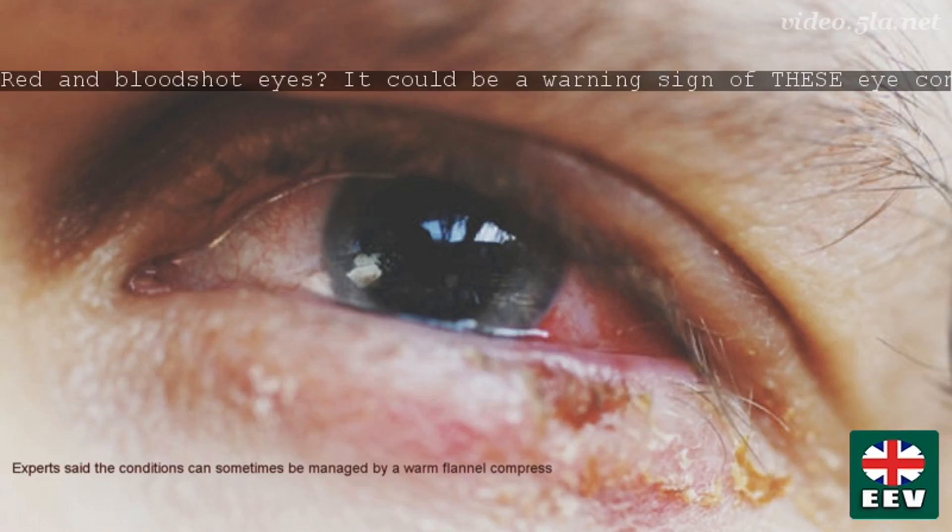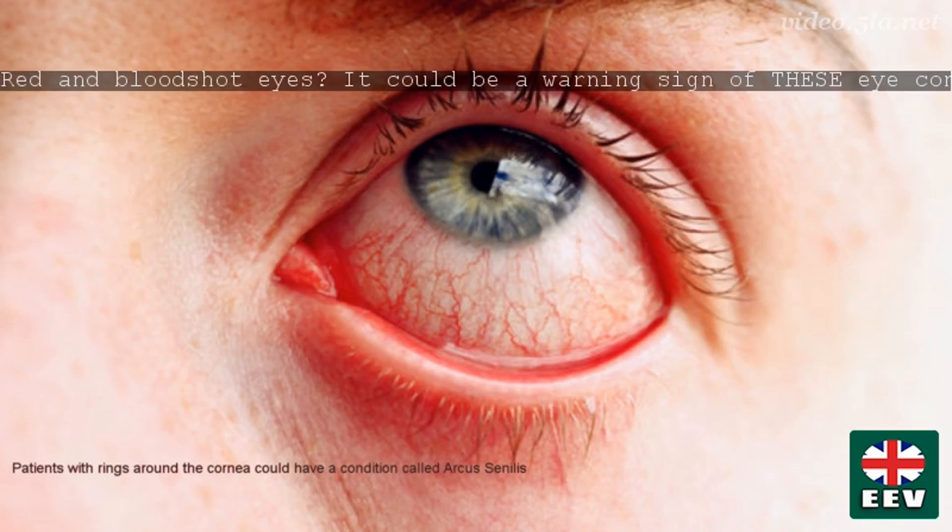Symptoms of blepharitis include itchy, sore and red eyelids that stick together, crusty or greasy eyelashes, and a burning gritty sensation in the eyes. Many people also suffer increased sensitivity to light. Meibomian gland dysfunction is blockage or some other abnormality of the meibomian glands, so they don't secrete enough oil into the tears. Professor Rienstein added: usually things can be managed by warm flannel compresses twice a day and the use of artificial tears.